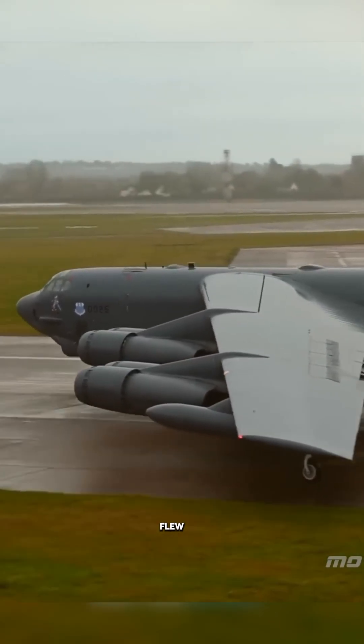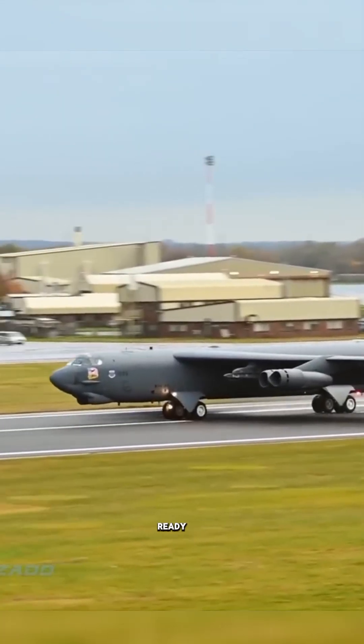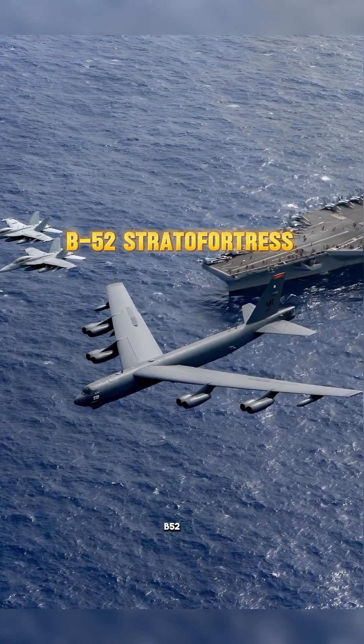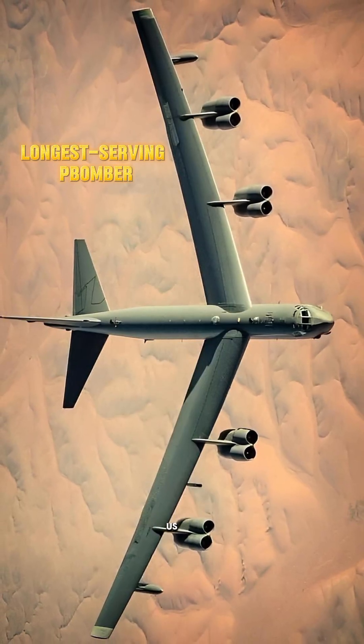This aircraft first flew before your grandparents had color TV, and it's still ready for war. Meet the B-52 Stratofortress, the longest serving bomber in US military history.